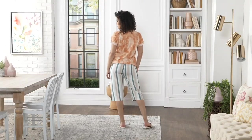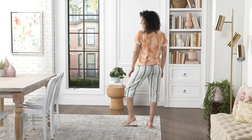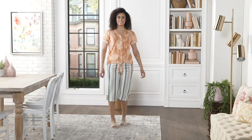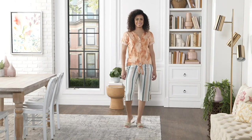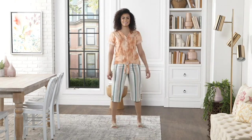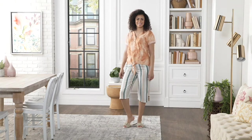Coming up next is a printed linen slub jersey tie front top. You've been seeing this off and on throughout the day and we wanted to be sure and show this to you. We just debuted this a couple weeks ago and 1,700 of these have been ordered. We have 700 remaining, three payments of $11.83.